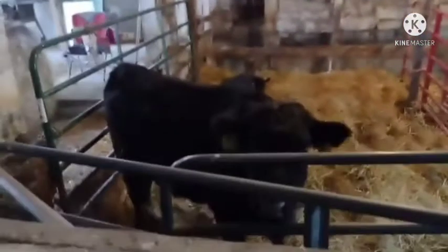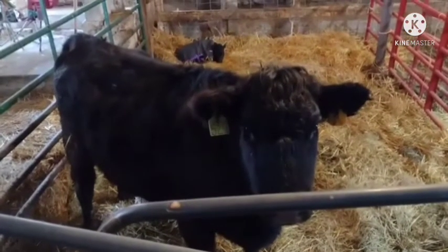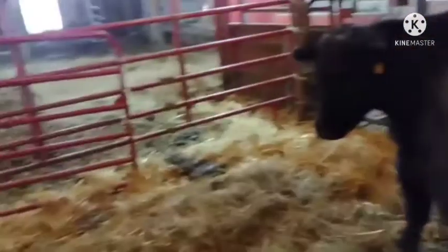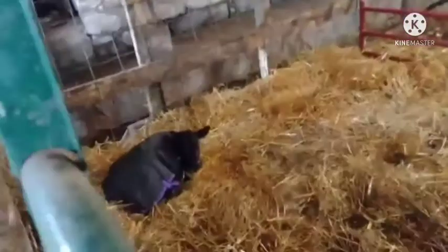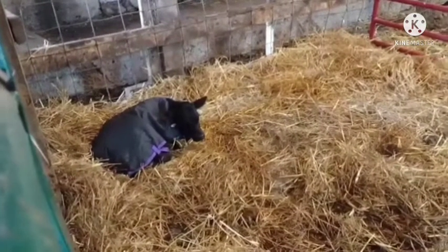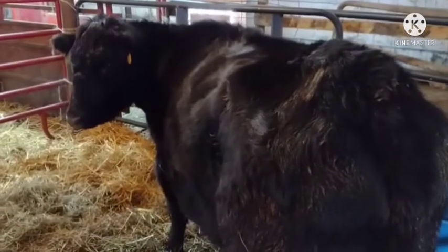Up here — there's the momma and baby. I'll walk around here to the baby. It was born two days ago. There's momma. There's the baby. Still learning to walk and all, still a little wobbly. Momma's pretty nice.